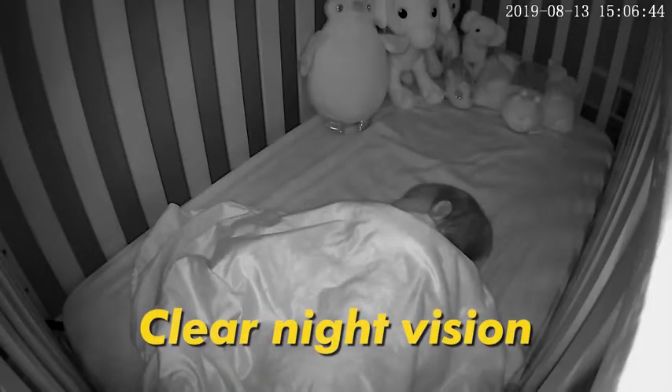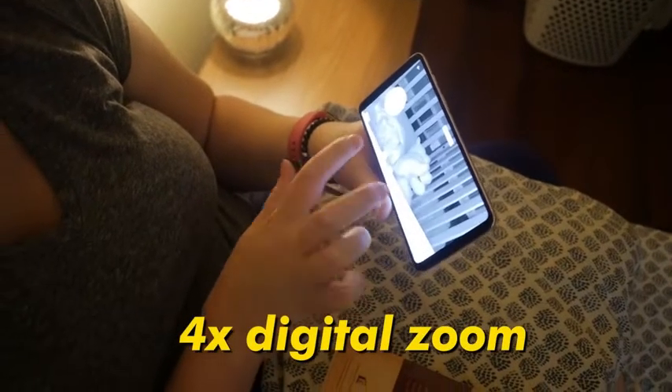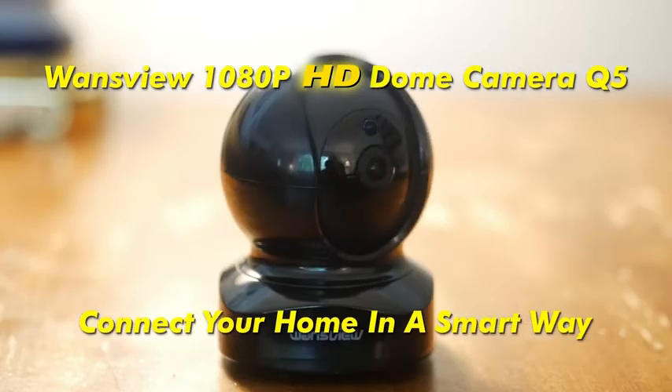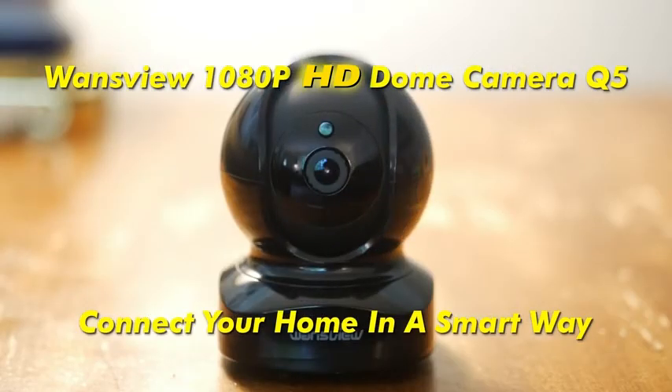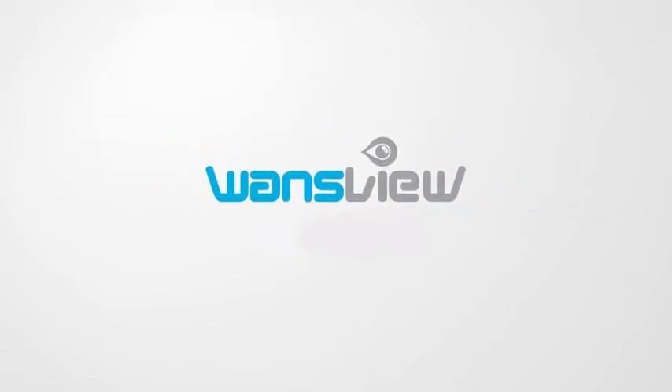Gives you clear black and white picture in the pitch dark. WansVue 1080p FHD Dome Camera Q5 — connect your home in a smart way.